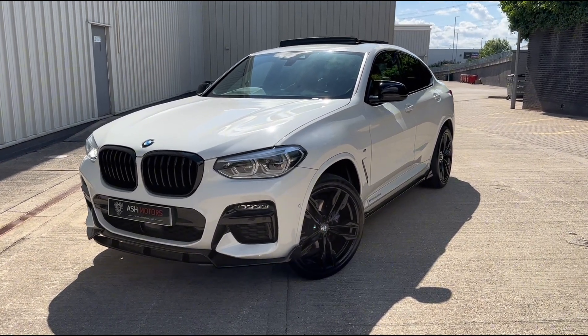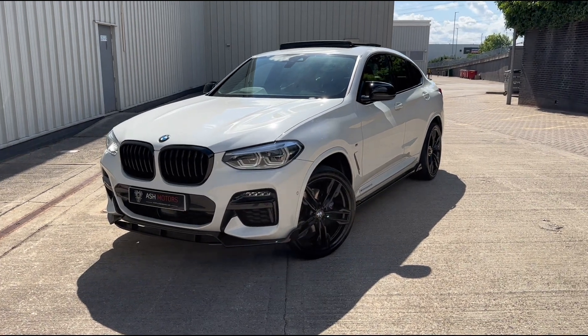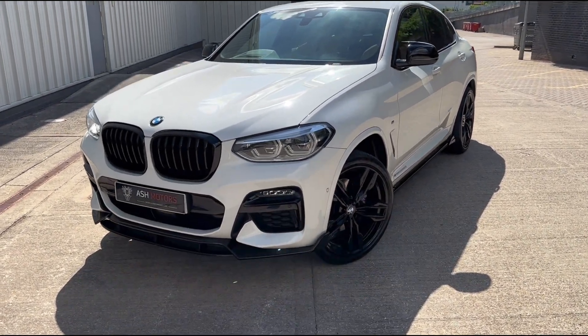As you'll see, it's finished in the wonderful Alpine white combined with the Cognac leather interior, which you don't see very often, but it really works well on this car.